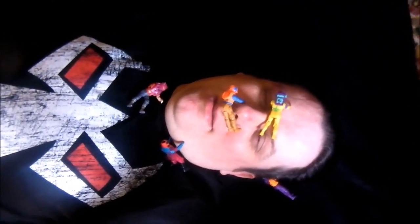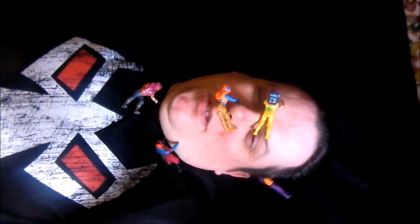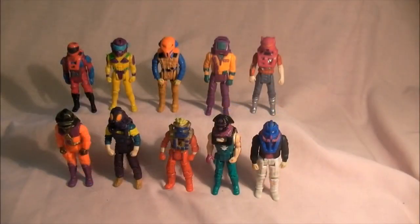Hello everyone, this video is about the MASK European variants. Let's take a look at it. Here are the European exclusive two-packs. I remember buying these when they first came out years ago and I'm glad I did, because they're quite hard to get hold of now and expensive, especially obviously outside of Europe.